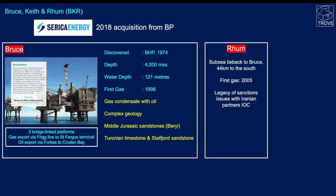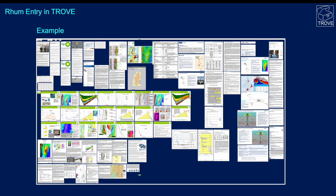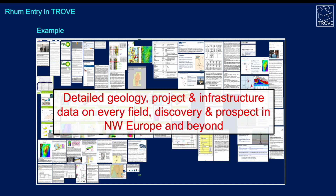Rum is a subsea tieback to Bruce, 44 kilometers north of Bruce, with first gas delivered in 2005. There have been legacy issues here with sanctions against Iran, as IOC — the Iranian Oil Company — is a partner in the block. Keith is a single-well tieback to Bruce, about six kilometers southwest, but it's been shut in for a long time and hasn't been producing for many years. We hold detailed information on all of these fields — geology, project details, infrastructure — in our Trove database, covering every oil field, gas field, discovery, and prospect in northwest Europe and beyond.